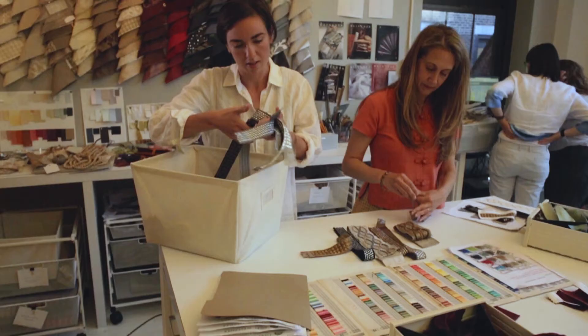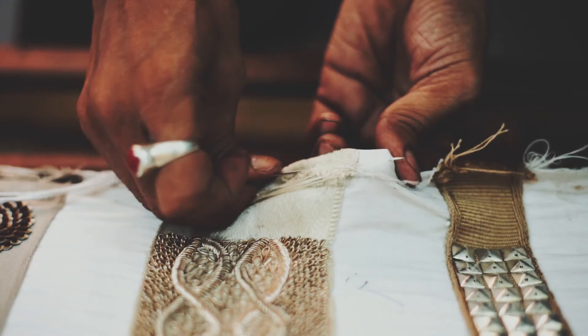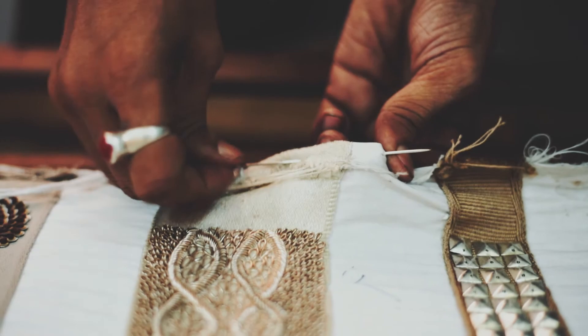Sometimes we would get back something that was so much more magnificent than we could have ever envisioned ourselves, just because of their century-old training in doing this kind of work. And that was incredibly exciting when we get the package and we open it up and we go, oh my God, this is amazing. It really is jewelry for the home. And I think Lori has brought it to today and even beyond.